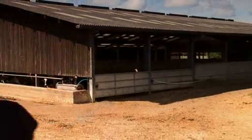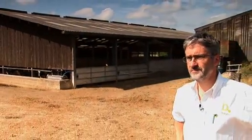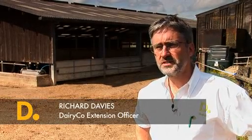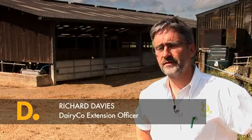I'm joined by Richard Davis from Dairy Co. Richard, behind us we have what looks like a very airy building — what considerations would the producer have had before he built it? Okay, we need to first of all decide exactly what we're trying to achieve.